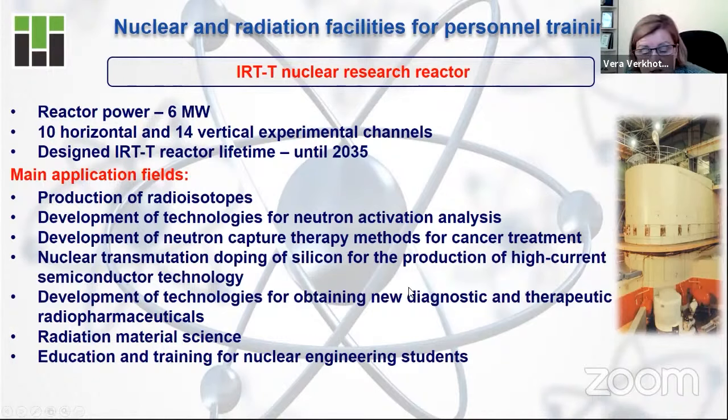As I've already said, it is the production of medical isotopes and radioisotopes, but also technologies of neutron activation analysis, which are very important for radioecological activities. Development of neutron capture therapy to fight cancer, especially inoperable brain cancer. Next, a very important activity: nuclear transmutation doping of silicon. Without doped silicon, the higher-current semiconductor industry is not possible to develop today.